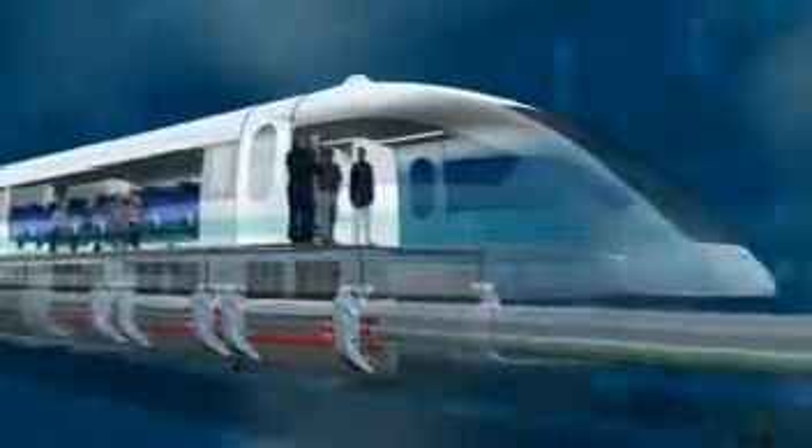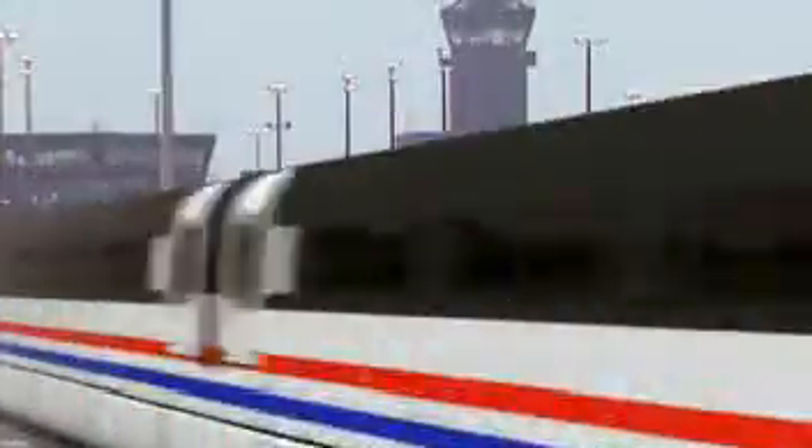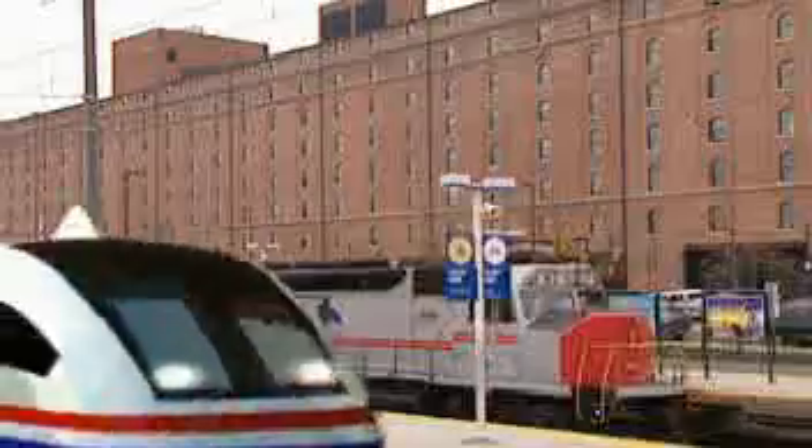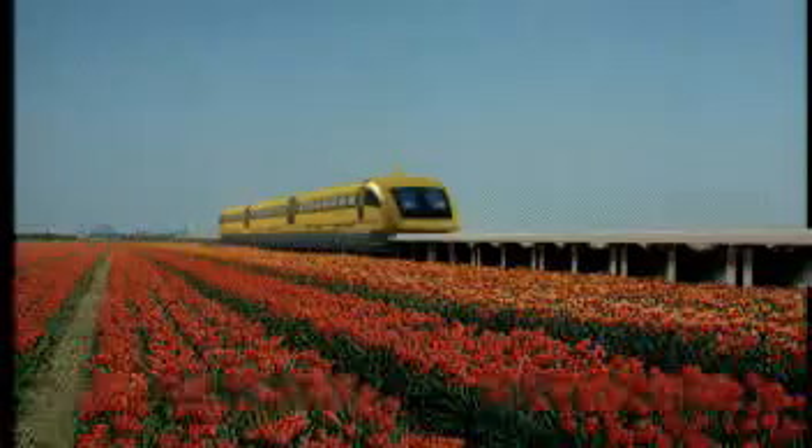The innovative technology provided by the TransRapid Maglev system opens up new dimensions in rail travel. Flying on the ground with the TransRapid is easy on the environment, safe, comfortable, and brings passengers directly to the city centers. Whether short or long haul, non-contact technology makes the TransRapid Maglev system the best connection.